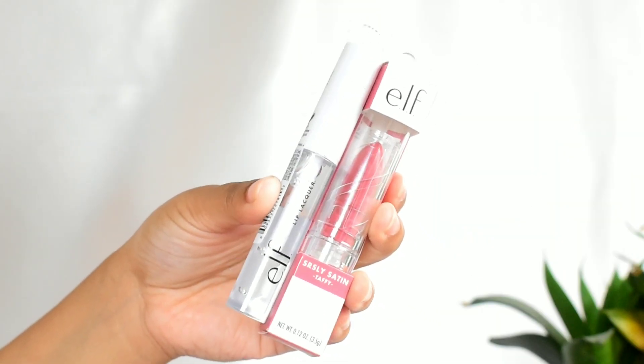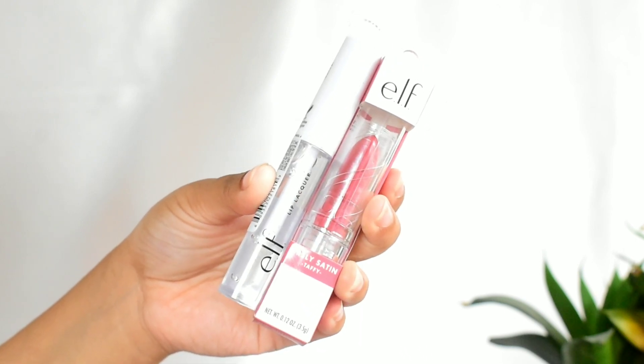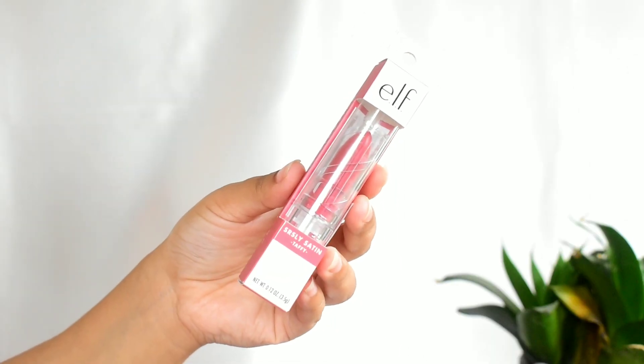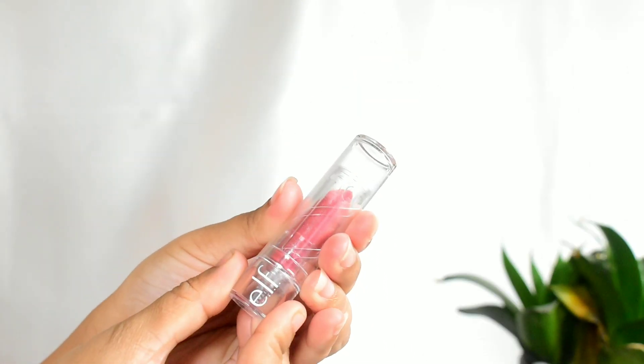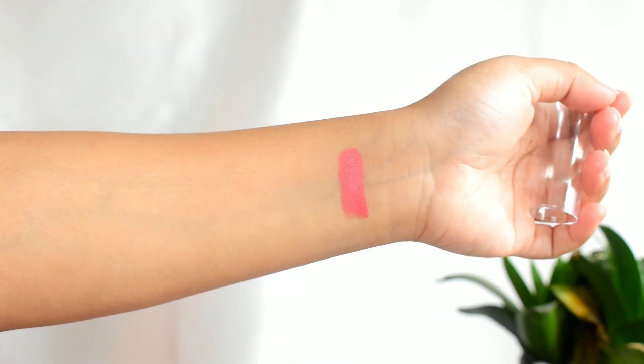Now for lip products — I have two options: a satin lipstick and a clear lip lacquer. The lipstick comes in this packaging and the shade is Daffy. Since this is a satin lipstick it does transfer a little, providing medium coverage — but you can apply two to three layers to build it up. It stays on my lips five to six hours nicely.